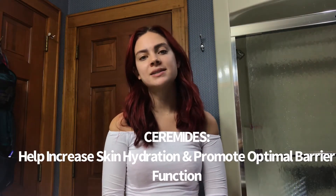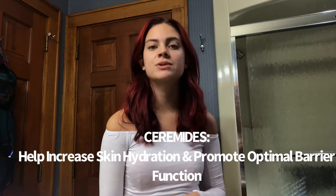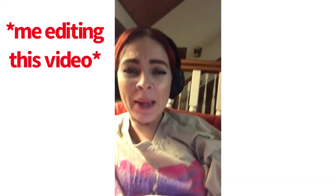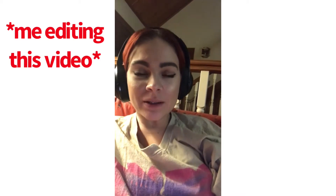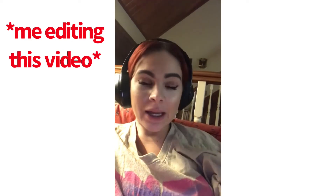When it comes to moisturizers for dry skin, you can use heavier occlusives and more oils. Look for any product that contains ceramides — at Walmart, Target, Sephora, Ulta — because ceramides restore lipids so your skin can retain moisture and build a stronger skin barrier.